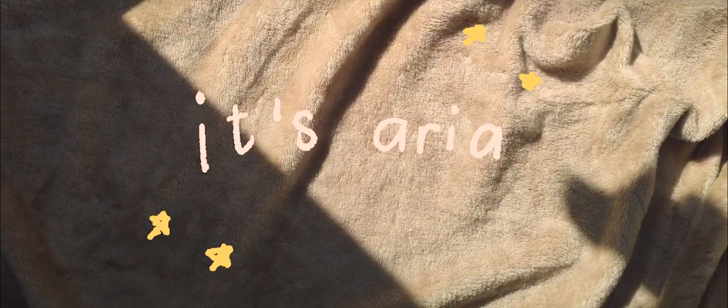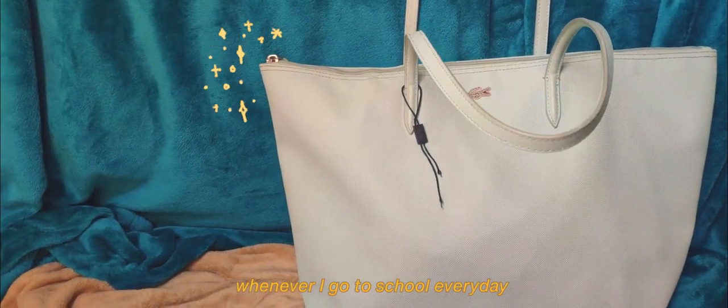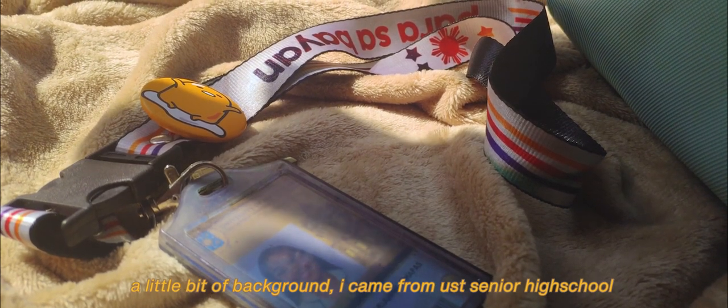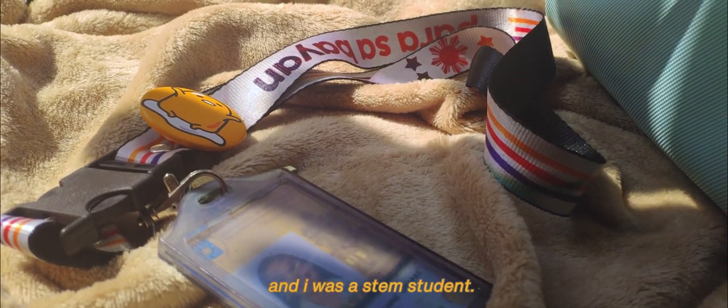Hey guys, it's Aria. I just want to show you what's in my bag whenever I go to school every day. A little bit of background — I came from USD Senior High School and I was a STEM student.